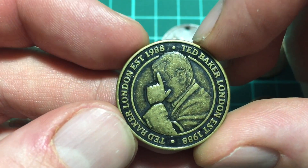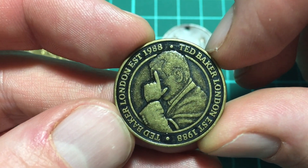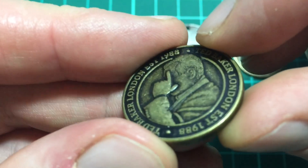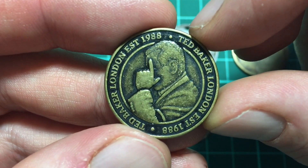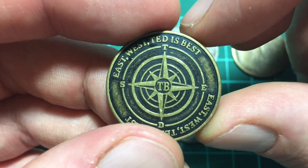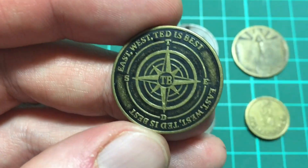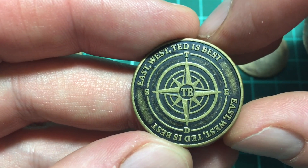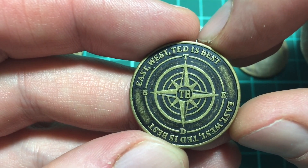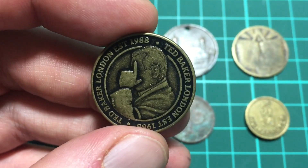This one here is a Ted Baker London token, established 1988, with that repeated around the edge and a picture of a guy scratching his head or pointing upwards. You can tell this isn't an old coin — it's been manufactured within the last ten years or so and is meant to look old. On the reverse it says 'East West Ted is Best,' with 'Ted Baker' and 'TB' in the middle, and on the compass instead of North South East West it has T-E-D-S.